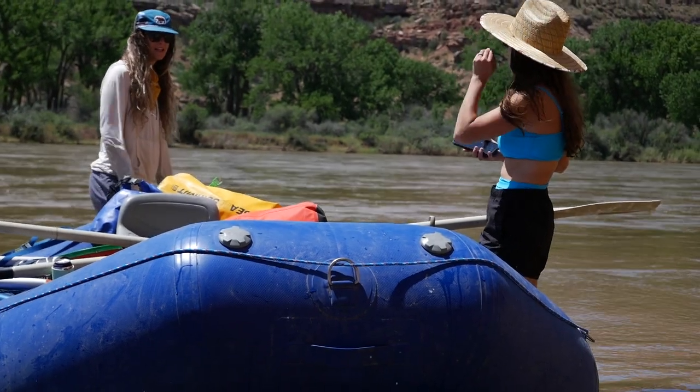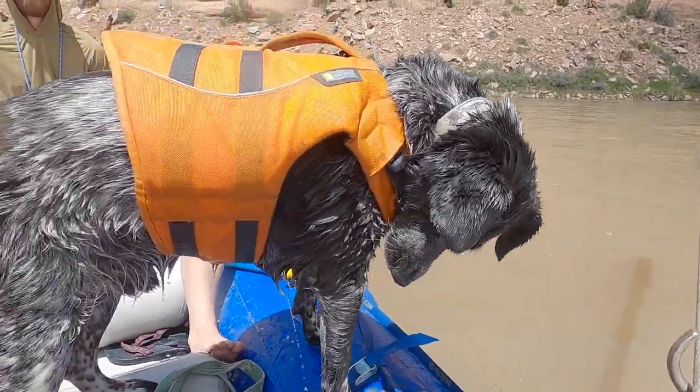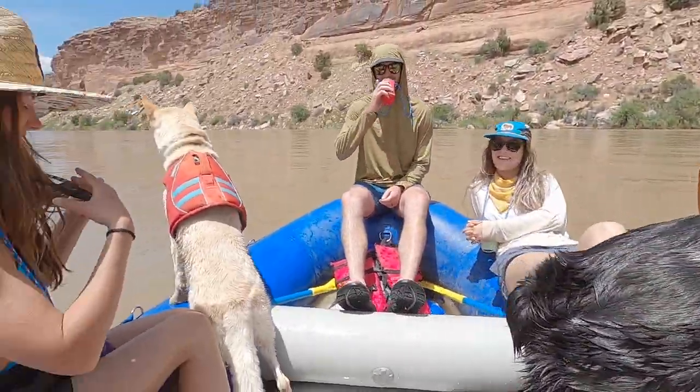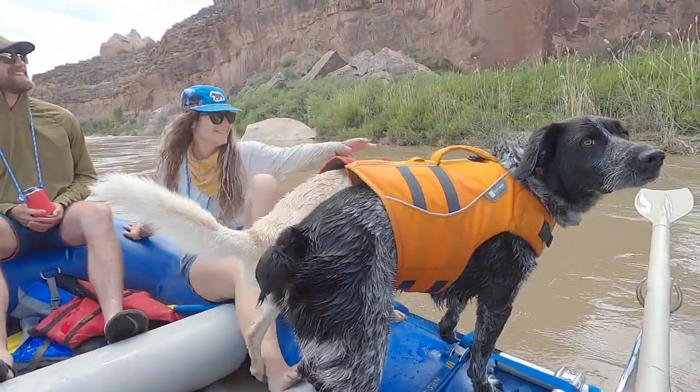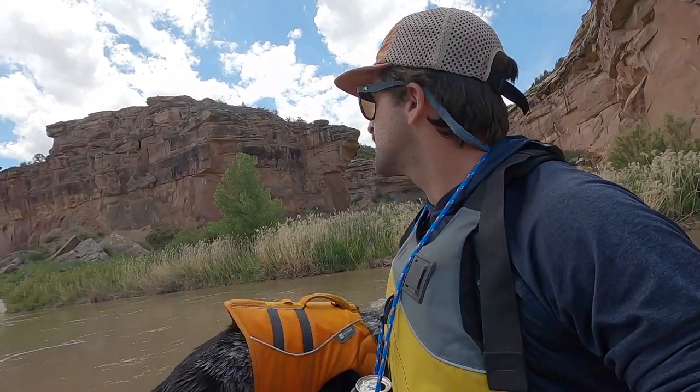Normally we let our dog Gregor go swim while we paddle along, but because of how fast the water was moving — about 20,000 CFS or seven miles an hour — it really wasn't that safe for the dogs to get in the water. So they stayed on board for most of the trip.